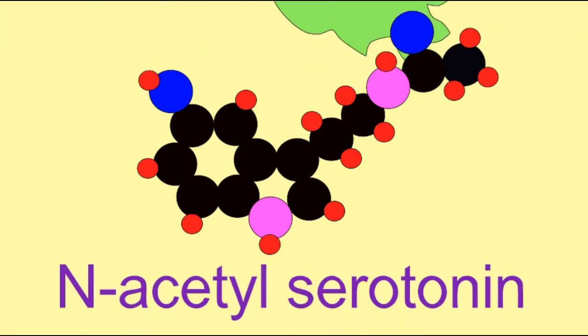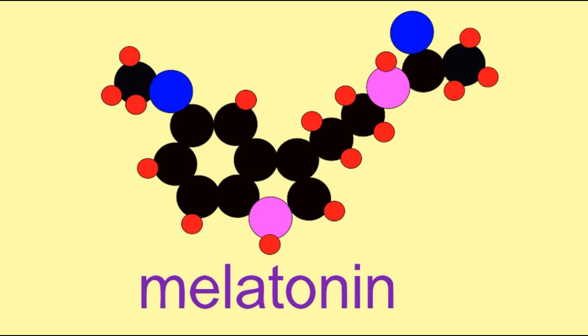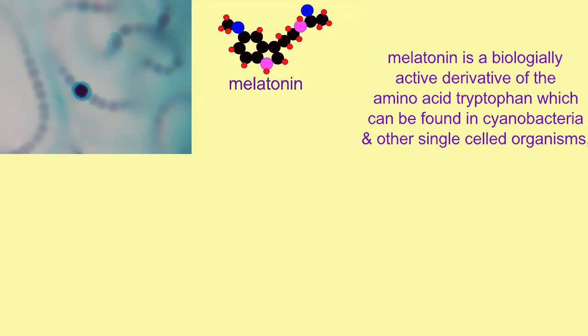Melatonin is a biologically active molecule in many groups of organisms, including one-celled organisms, even bacteria like cyanobacteria, in fungi, and in plants.